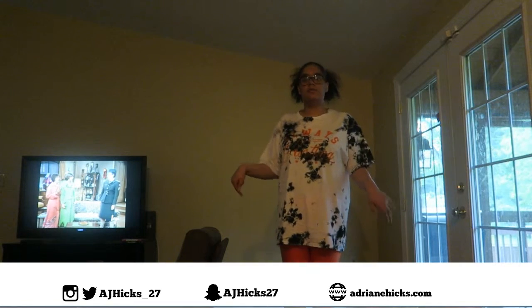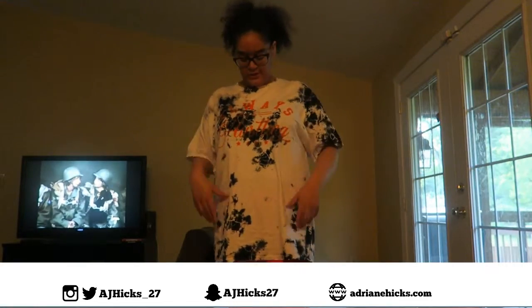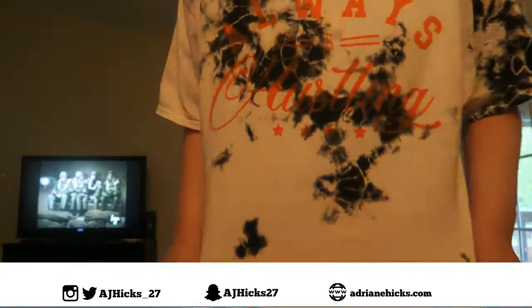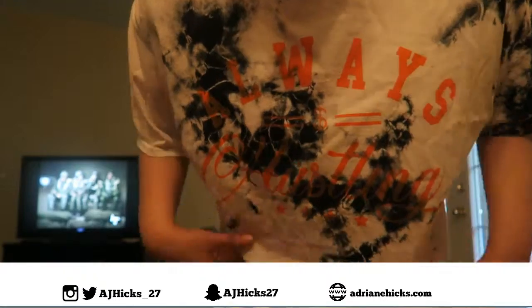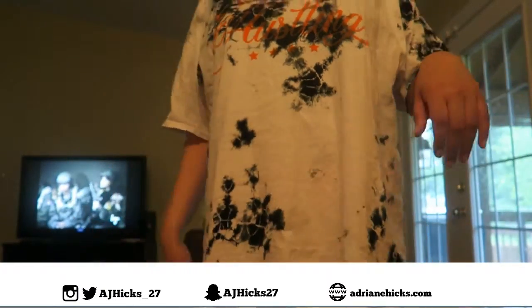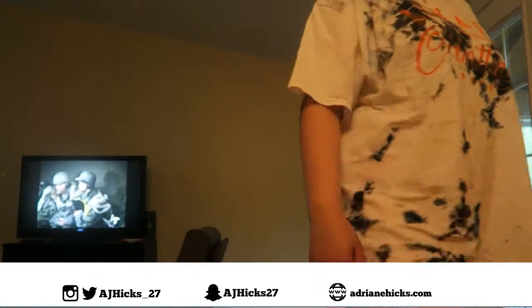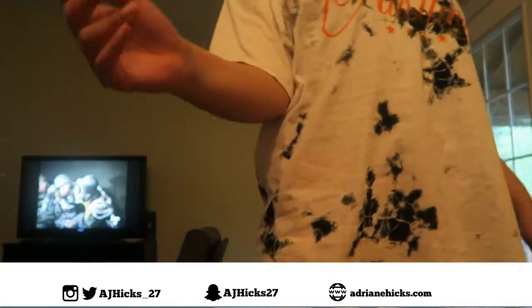Alright, so for look number two, the main item is these spiker shorts that I got from Fashion Nova. They're just this neon orange. I also got this shirt from Fashion Nova and it just has the neon orange letter on it and it says 'always hustling.' It's like a tie-dye. And then for shoes, I just put on my all white Air Force Ones.